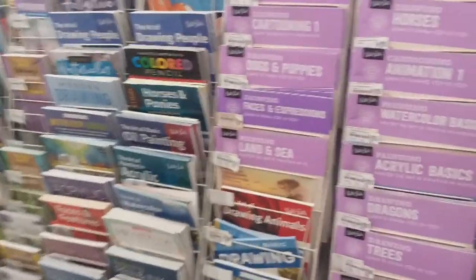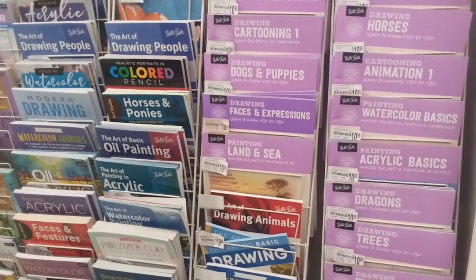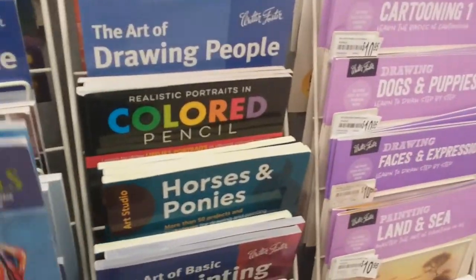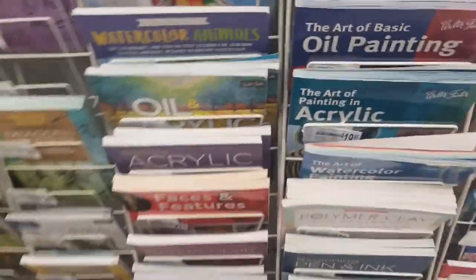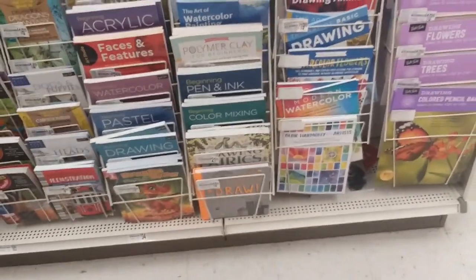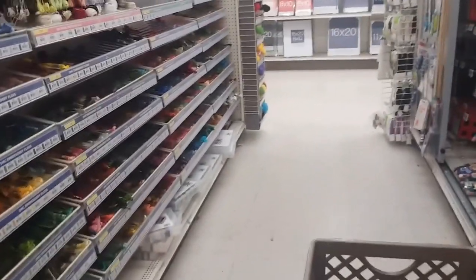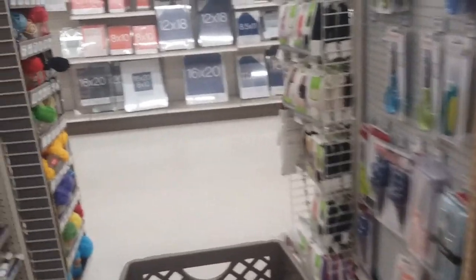Look at their books on watercolors and oil painting — drawing trees, cartooning, watercolor animals. Oh my goodness, look at that! I just wish they had something I could transfer onto a canvas for the kids to paint. This is where I picked up my thread for my machine. They've also got stuff for needlepoint and embroidery — they've got a little bit of everything.